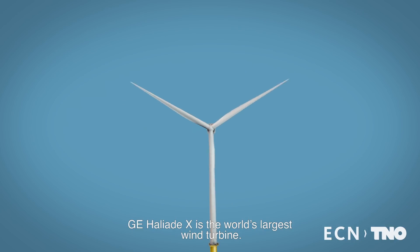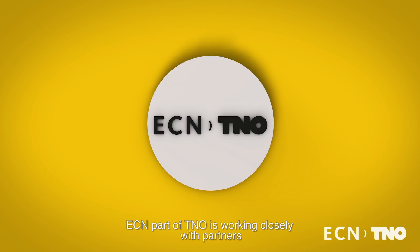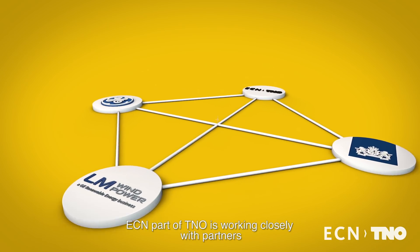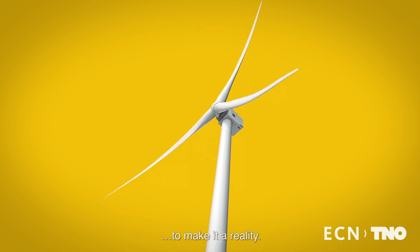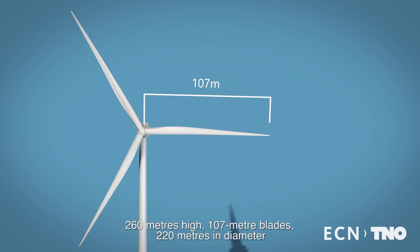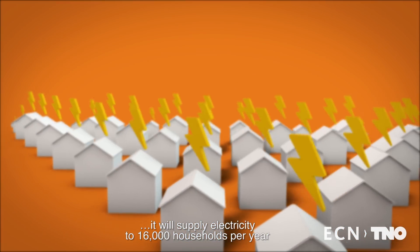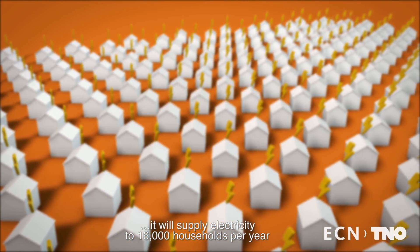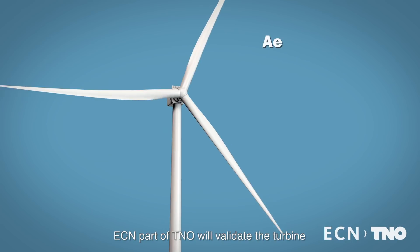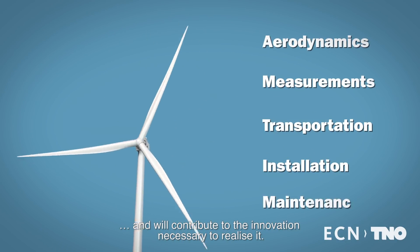The newly designed GE Haliade-X is the world's largest wind turbine. ECN part of TNO is working closely with General Electric, LM Wind Power, and government organizations to make the turbine a reality. The wind turbine is 260 meters high with blades 107 meters long and a diameter of 220 meters. This giant turbine can supply electricity to 16,000 households per year at a lower cost than traditional turbines. ECN part of TNO will validate that the turbine is up to the task and will contribute to the innovation necessary to realize such a huge wind turbine.